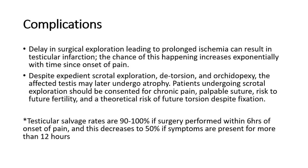Patients undergoing scrotal exploration should be consented for chronic pain, palpable suture, risk to future fertility, and a theoretical risk of future torsion despite fixation. Testicular salvage rates are 90 to 100% if surgery is performed within 6 hours of onset of pain, and this decreases to 50% if symptoms are present for more than 12 hours.